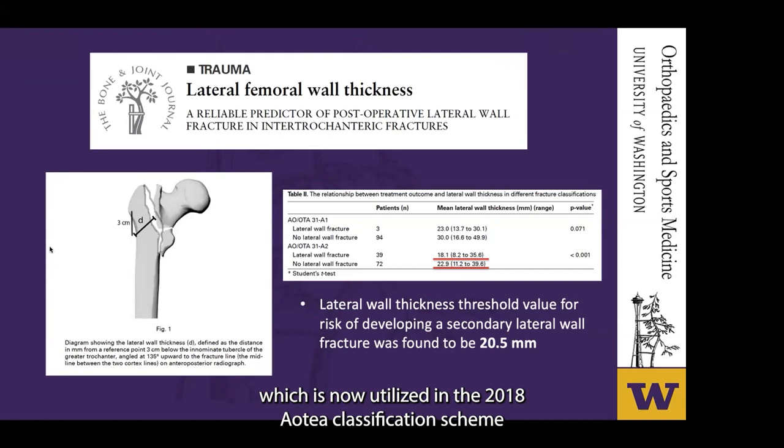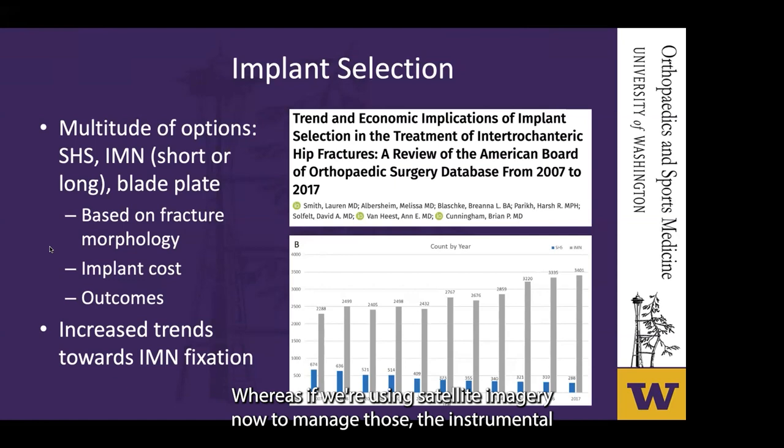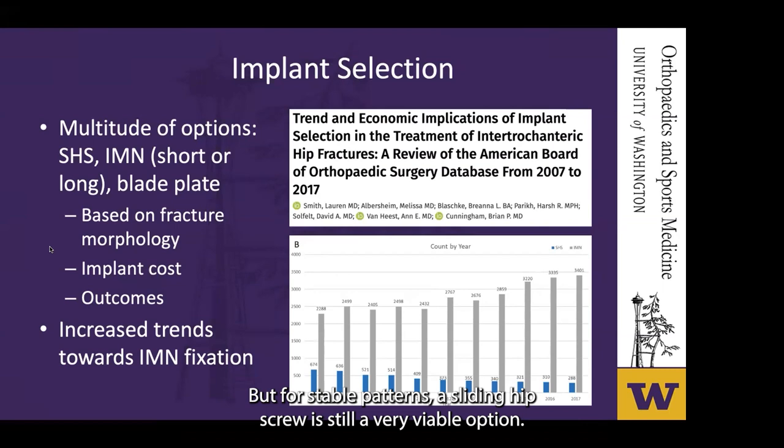Fracture geometry partially dictates implant selection. For unstable patterns with an incompetent lateral cortex or reverse obliquity type, a sliding hip screw is not an appropriate device. Using a cephalomedullary nail instead, the intramedullary component essentially acts as a lateral buttress to limit the amount of collapse. For stable patterns, the sliding hip screw remains a viable option, but you could also manage it with a short or long nail or, less commonly, a blade plate. Studies comparing sliding hip screw devices versus intramedullary nails have shown differences in blood loss, operative time, fluoroscopy, and cost, but randomized controlled trials haven't demonstrated any notable difference in clinical or functional outcomes.